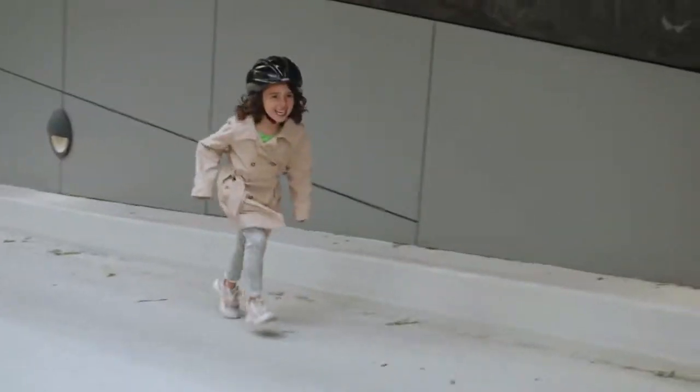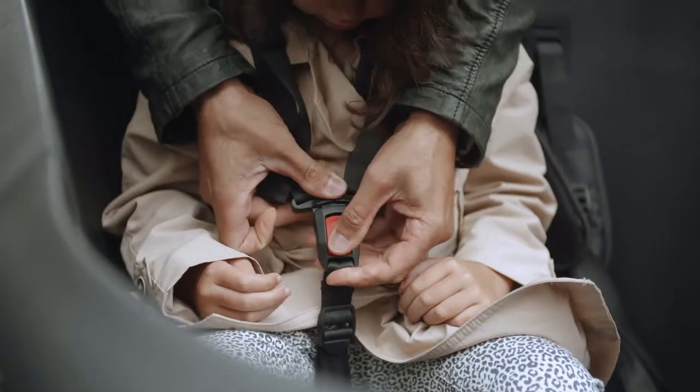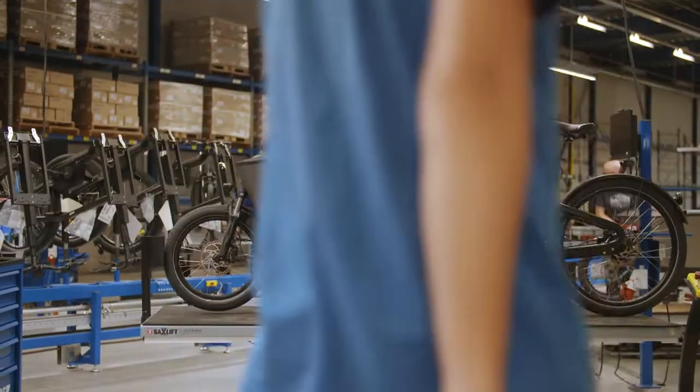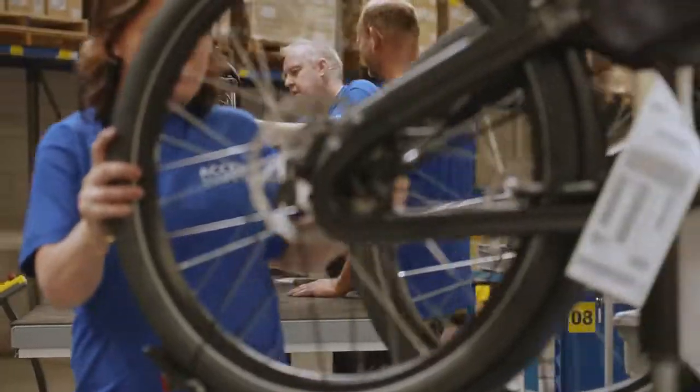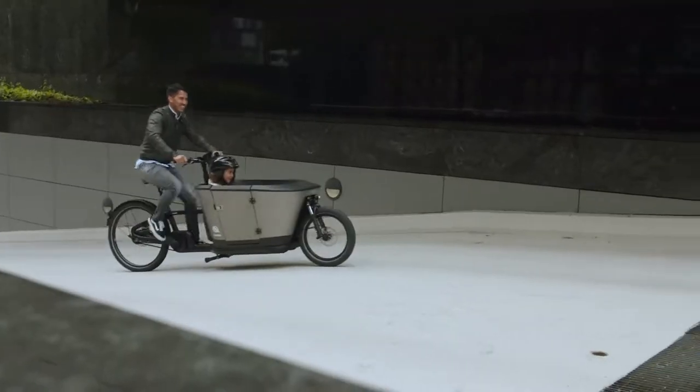Do you have an infant and are postponing your biking adventures since you can't leave them alone in the house? That shouldn't be the case anymore. The makers of the Kargan Classic bike have something in store for you — the designers have added a transparent box where your kid can sit and enjoy the scenery as you take them for a ride.